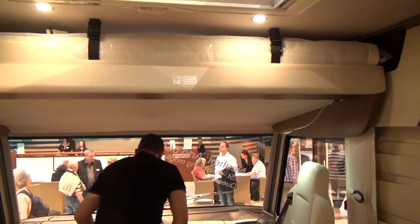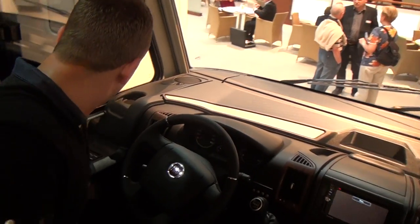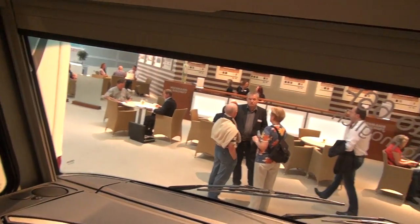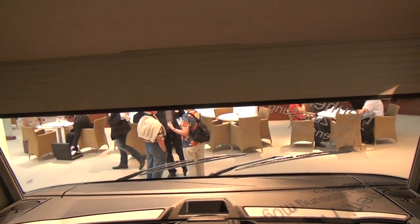A very last feature that Nisman has is the electric metal thermo blind on the front, which has been a feature of Nisman for many years. This helps with the insulation properties.